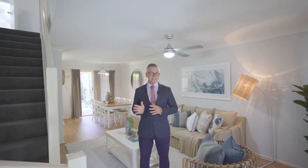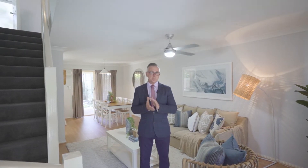Beautifully presented with an air of sophistication, the property I'm about to present to you is sure to impress. Located in the popular Belmont Terraces complex, just on the border between Tingalpa and Belmont, the property is ready to receive its new owners.